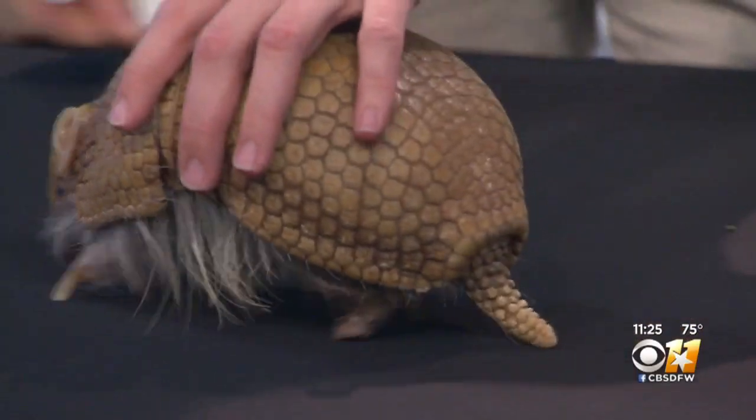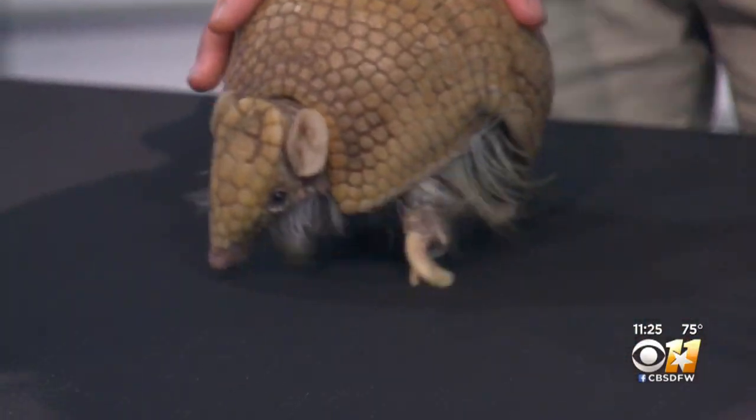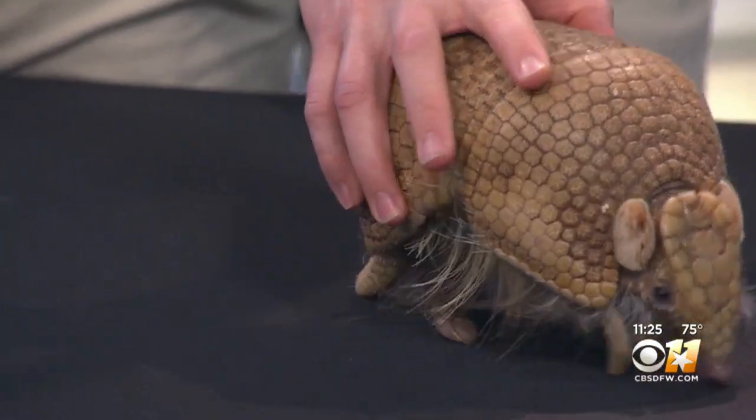Luckily I'm not going to tickle his tummy. This one's a little hairier, a little more yellow. They've got a little bit more fur on their belly. They tend to be a little bit yellower in color. And as three-banded armadillos, they are much smaller than our nine-banded armadillos that are more of a silvery gray.